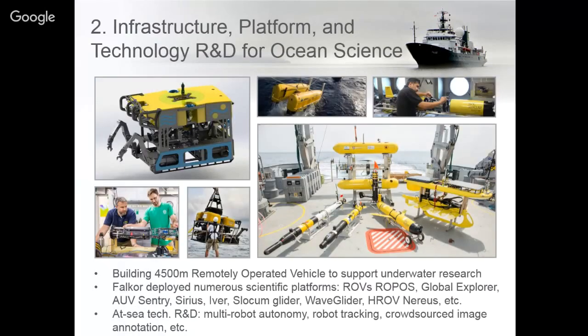We not only focus on science aboard Falkor, but engineering and development. One of the things we are really interested in is not only looking at new research areas and new ways of researching, but the tools to do that.